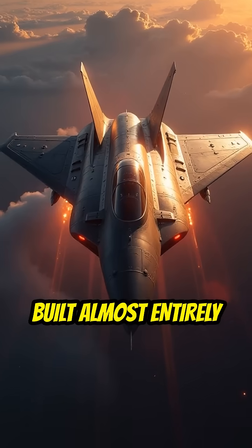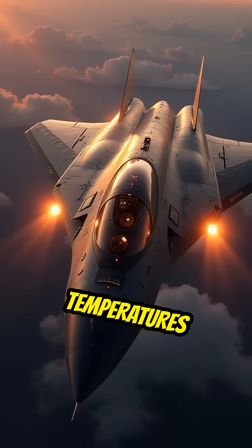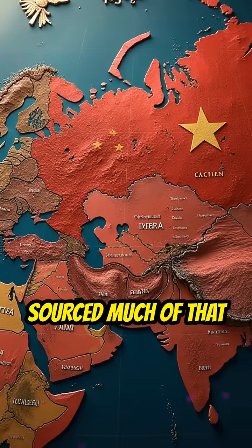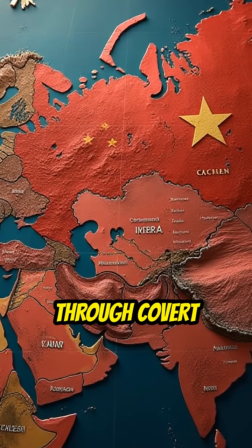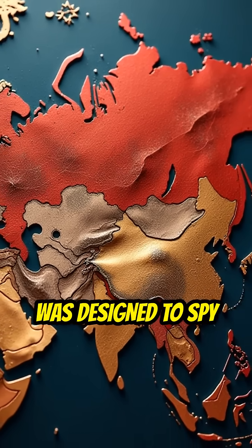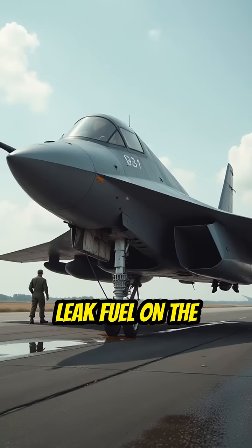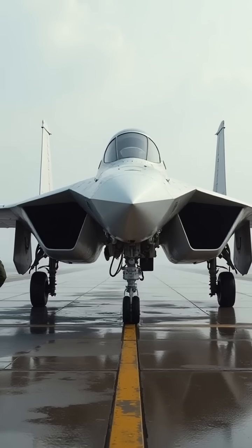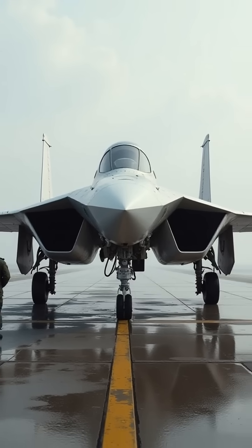Built almost entirely from titanium, the plane could withstand temperatures that would melt other jets. Ironically, the US sourced much of that titanium through covert purchases from the Soviet Union — the very nation it was designed to spy on. The aircraft would leak fuel on the ground because its panels only sealed at high speeds when the airframe expanded due to heat.